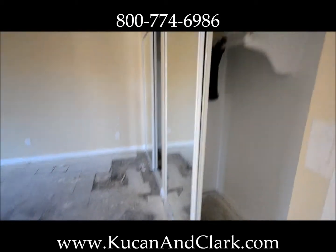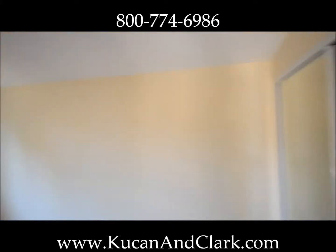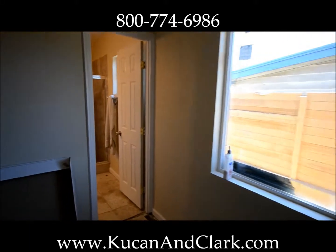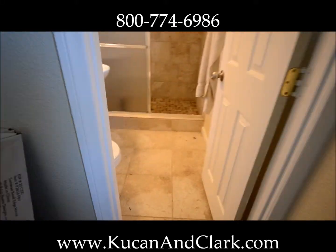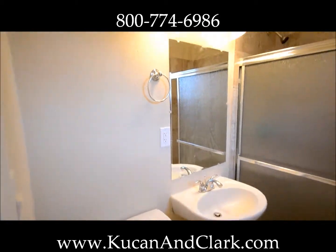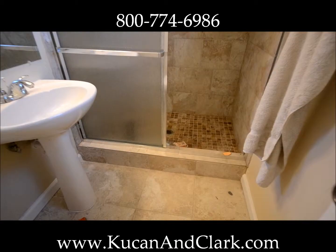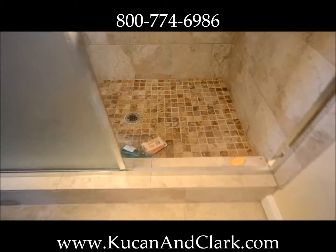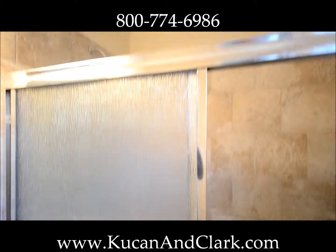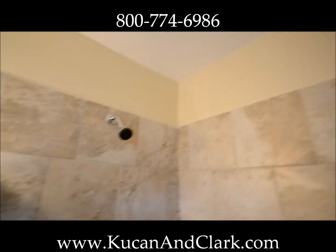Into the master here, we've got double slider closet doors — nice and big for the new homeowner. New windows and the master bathroom — this looks a whole heck of a lot better than it used to, so these guys are doing a great job. I've got the overstep here, a small tile, and the master shower. I've got the new doors put in, and that looks great.